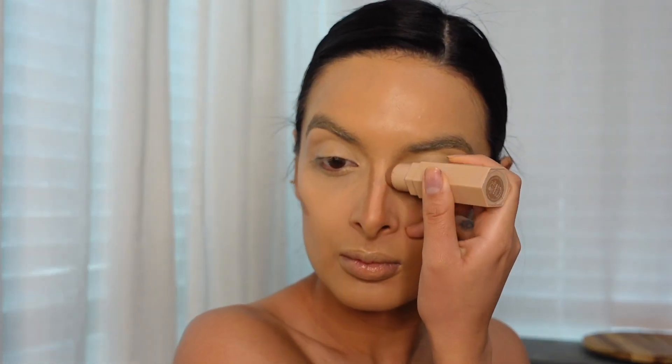Now I'm going in with my classic Fenty contour stick. This is definitely the amount I would put on if I'm going out for a night on the town. I wouldn't add this to my daily makeup look because it's a bit too heavy of a contour, but definitely for a girls' night out.